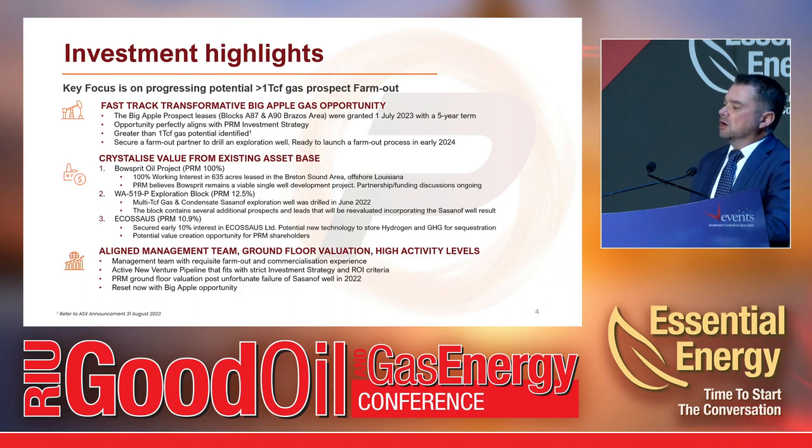The key highlight at the moment is Big Apple. It took just over a year from when we first identified this opportunity in a bid round. It's located in the Gulf of Mexico over two blocks and was granted to us in July of this year with a five-year term. This perfectly aligns with our investment strategy — it cost us less than a million dollars to pick up, and with greater than a TCF of potential, it's worth many hundreds of times what we are as a company. Our plan is to work it up, seek a farm-out partner, and launch that process early in 2024.